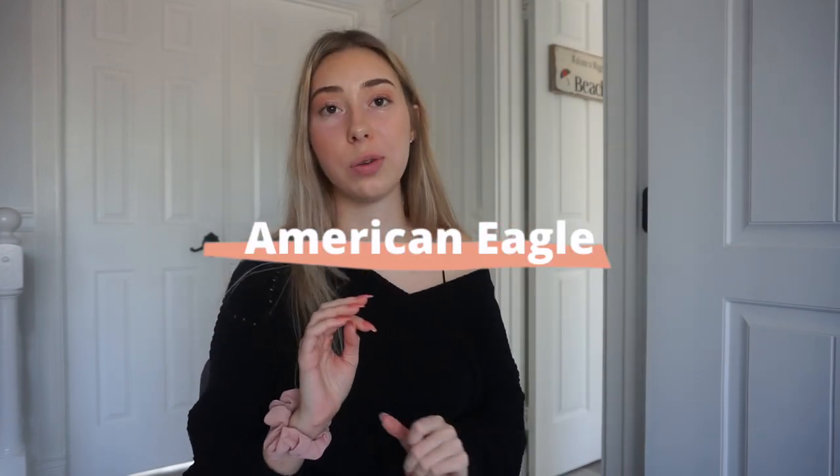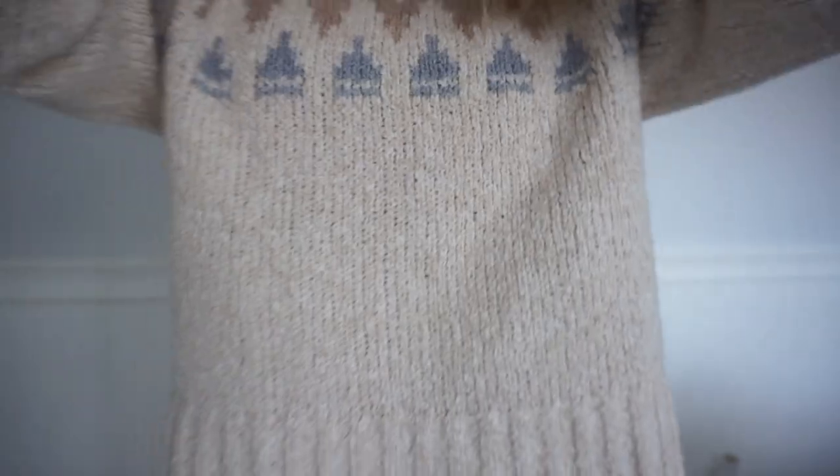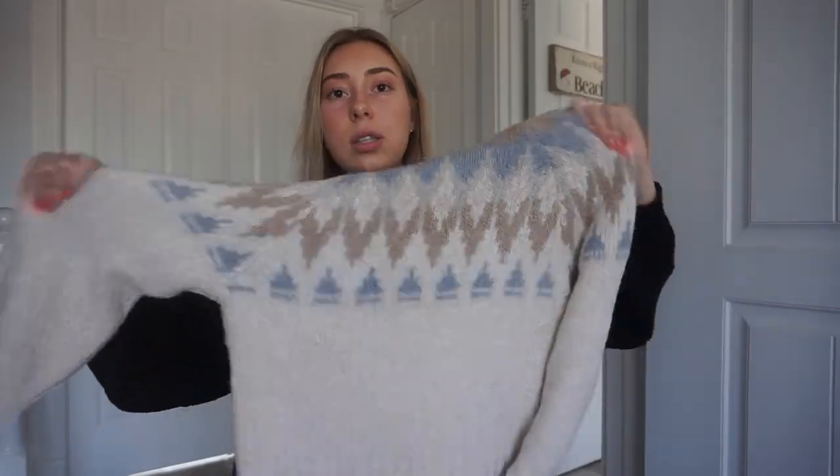For my birthday, my friend got me two sweaters from American Eagle. I'm really excited to wear them because I love sweaters — it's getting so cold I just can't wear anything else. I have to be in comfy cotton sweaters. The first one is this style I really like — it's a mock neck or turtleneck — which covers my neck, keeps me extra warm, and looks put together and professional. This is in a size small.